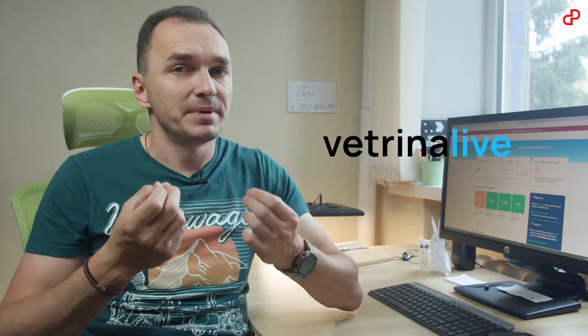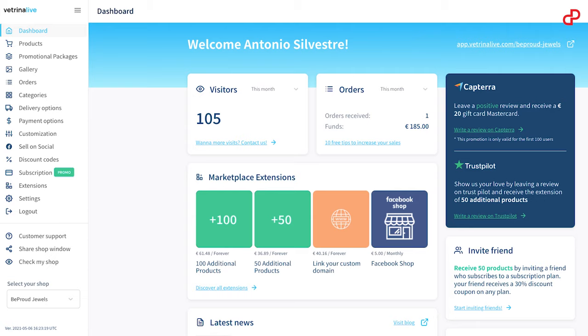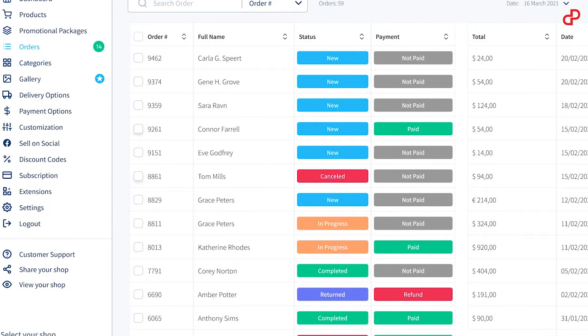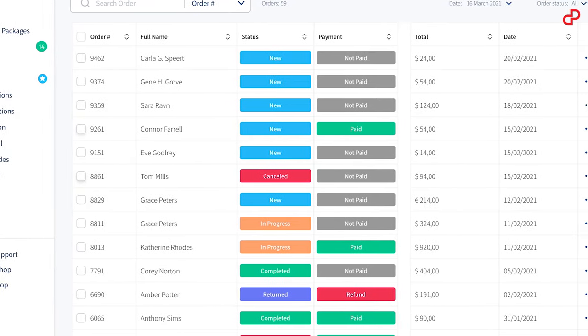Vitrinalive is the easiest way to get your business online. It's the simplest ecommerce platform out there. Even if you're not tech-savvy, you'll be able to add and edit your products autonomously and start selling them online easily. Receive orders, manage their status, and communicate directly with customers to fulfill orders.